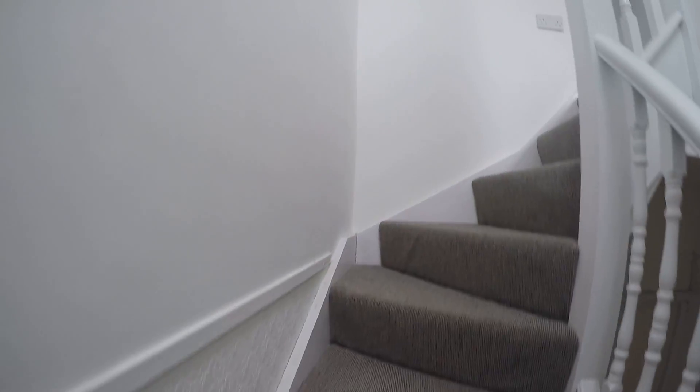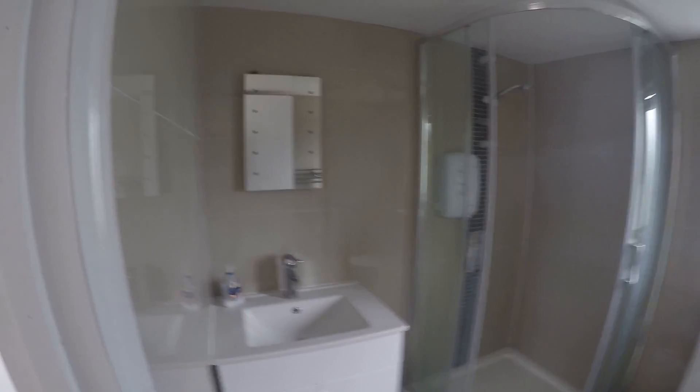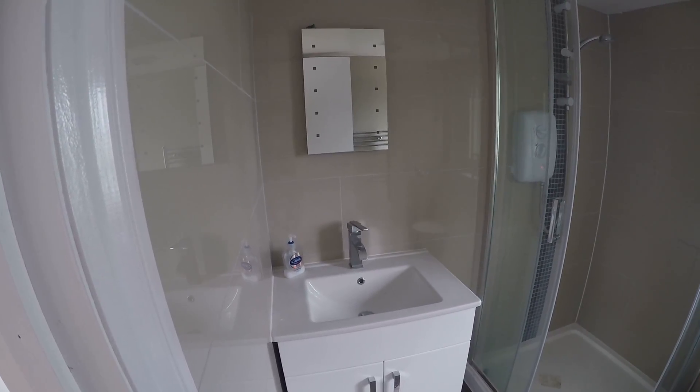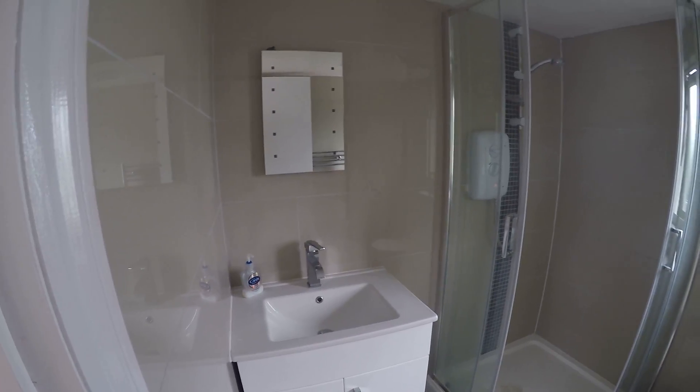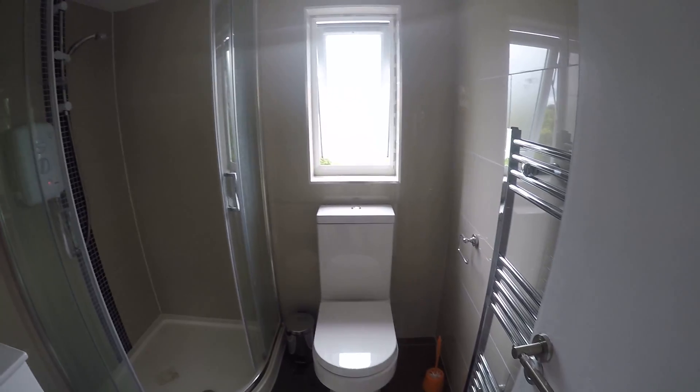On the female floor upstairs we have bedrooms number three, four, and five, and two more bedrooms upstairs — those are six and seven. From the left side we have one more shared bathroom, again it's renewed and looks brand new. We have a sink, a shower, and a toilet in here.